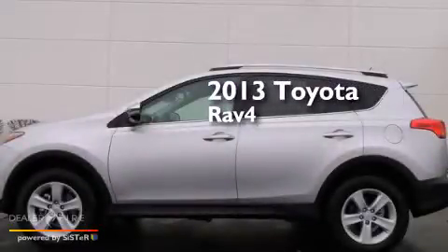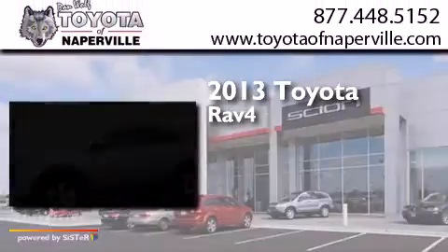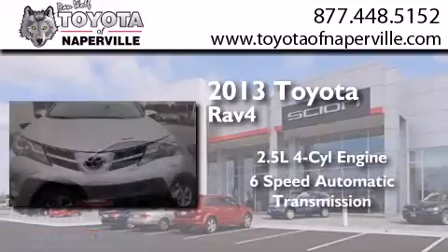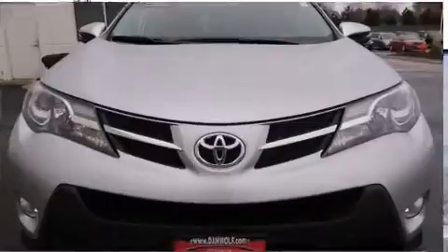This is a 2013 Toyota RAV4. It features a 2.5-liter four-cylinder engine, a six-speed automatic transmission, and all-wheel drive.